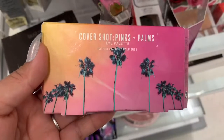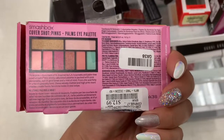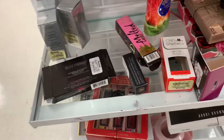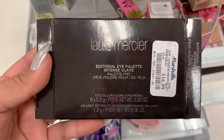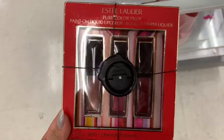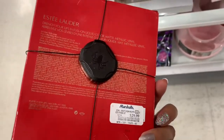Just keep watching to see what else I found at these other stores. Okay, so we are at Marshalls and the first thing that I found is the Cover Shots Pinks Palms Eyeshadow Palette by Smashbox. This is what the shades look like and it is going for $12.99 — super perfect colors for summer. Then I found the Laura Mercier Editorial Eye Palette for $16.99. Then we found this Estee Lauder Liquid Lip Color Trio, all full size, going for $29.99.